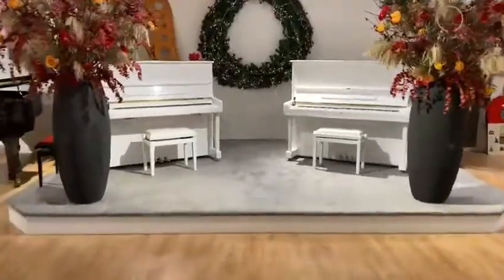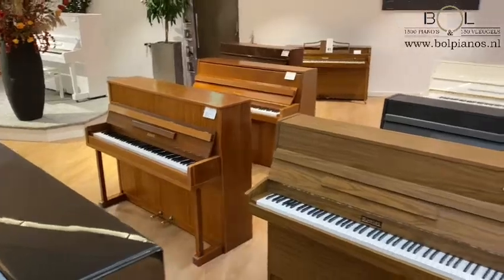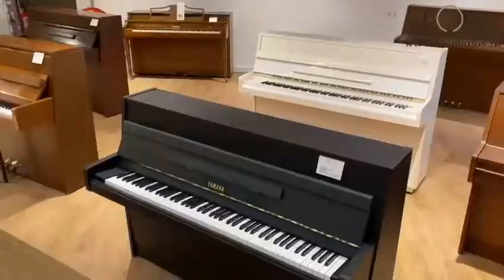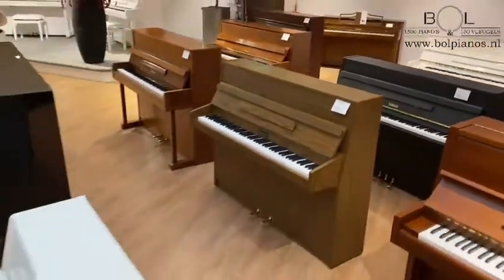Also we have a wide array of used pianos. Anything from a thousand euros up to top level instruments we have on stock. Here you see a lot of our older used pianos — we have them from quite young to very old antique pianos as well.